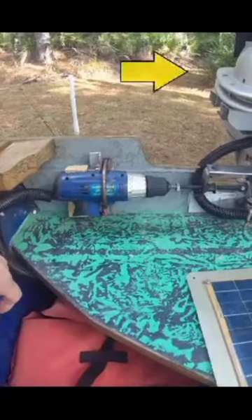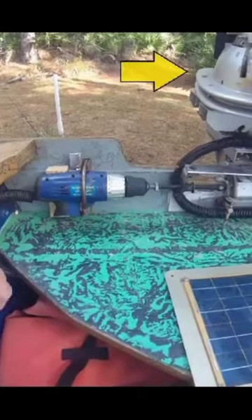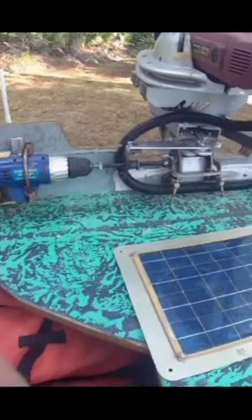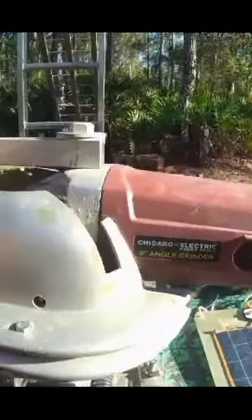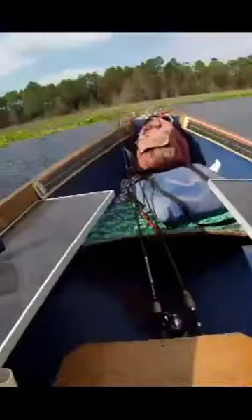The main propulsion system is quite unique — it's a 15 amp angle grinder custom mounted to an old C-King lower end unit. The 4.75 horsepower angle grinder draws about 180 amps at around three-quarter power.